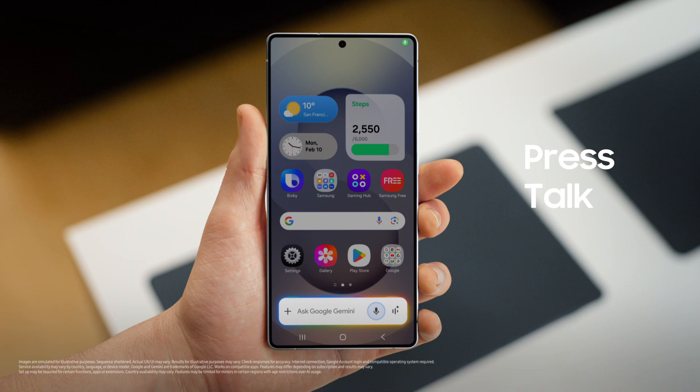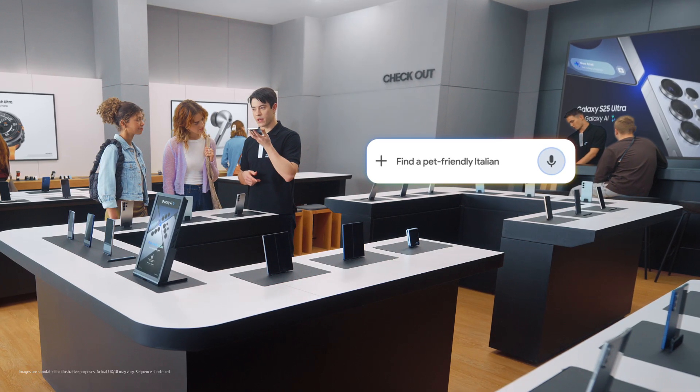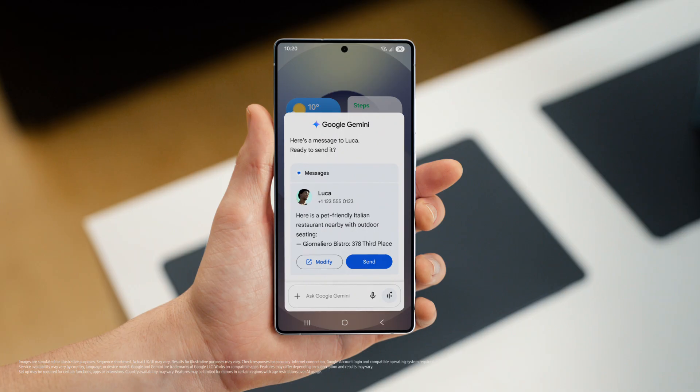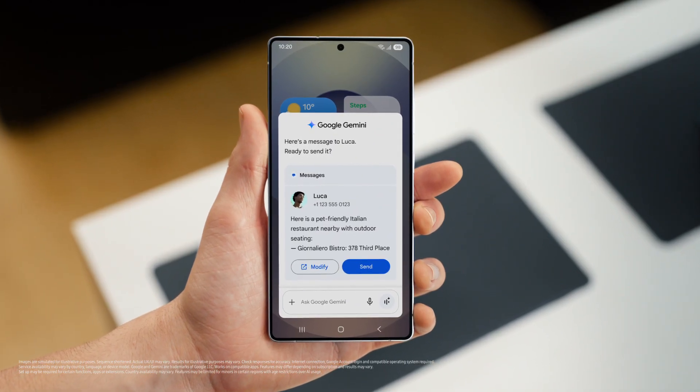Press, talk, done. Find a pet friendly Italian restaurant with outdoor seating nearby and text it to Luca. There you go. That sounds so good. And the S25 already saved the spot and drafted a message to my friend, so I can give the message a quick look and send when I'm happy.